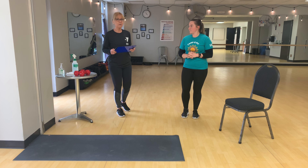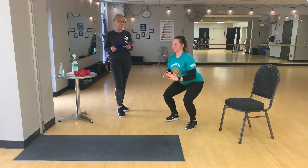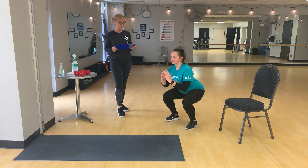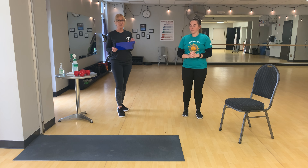One minute each. The first one is going to be one minute of squats. Minute number two is going to be one full minute of wall sits.